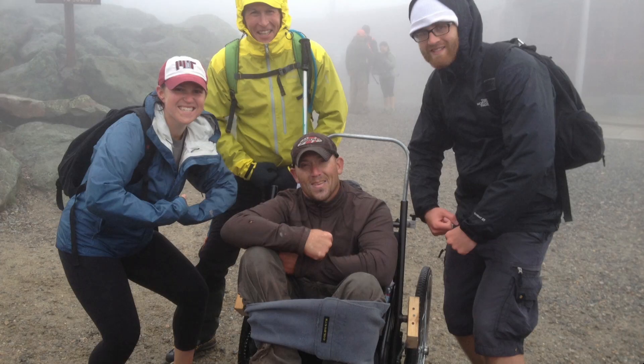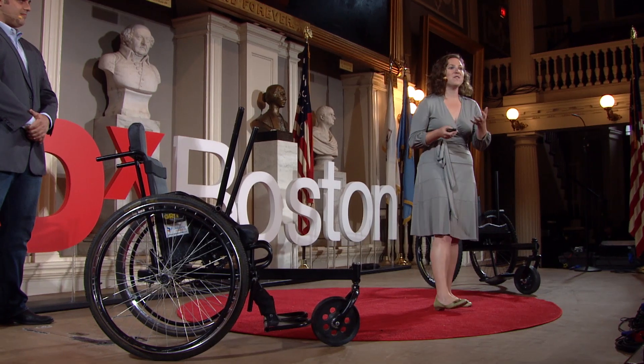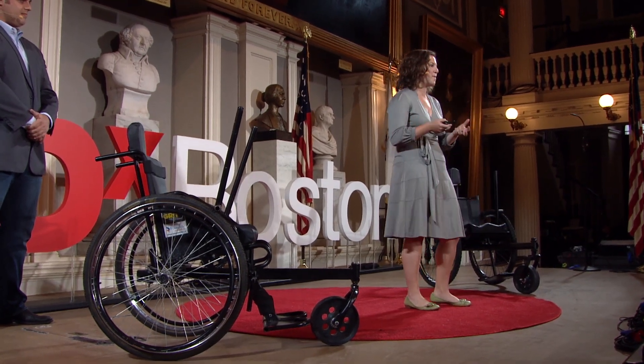We met Jeff, who was injured in a motorcycle accident, and last summer used our original chair to climb Mount Washington — totally awesome. And he helped us open a broader conversation with wheelchair riders in the U.S. about what they really liked about the product and what would need to change in order for it to really meet their needs.